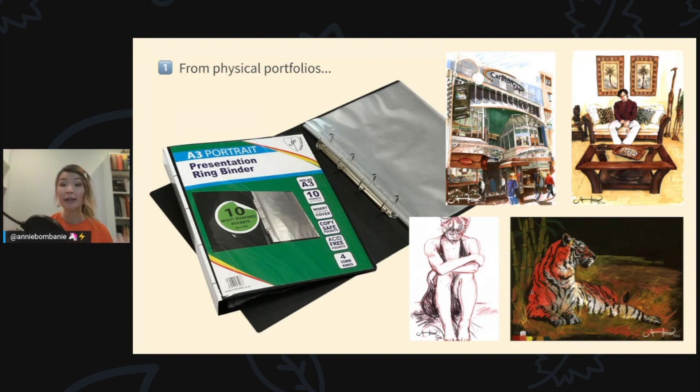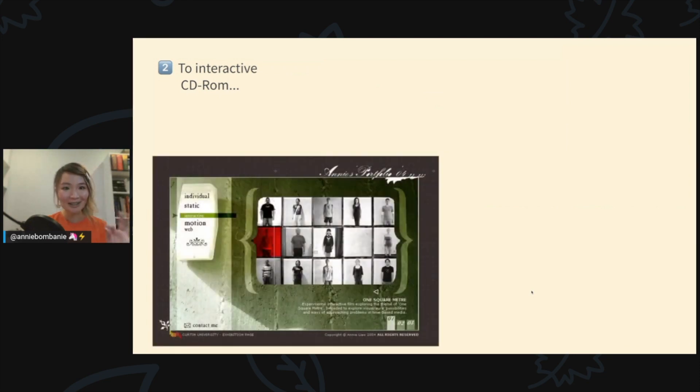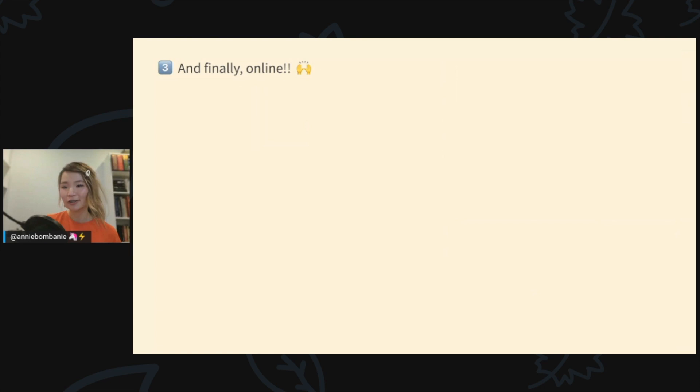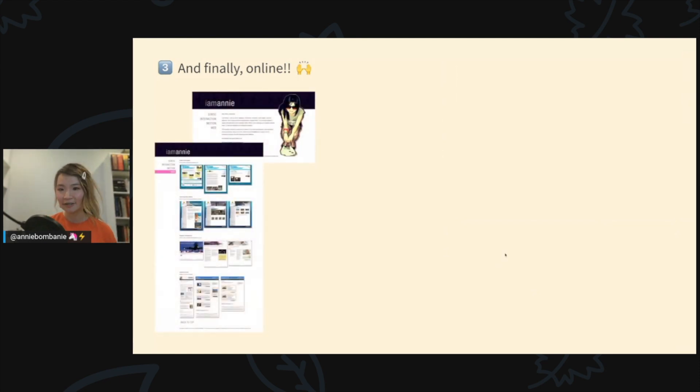These are some examples of traditional medium work I did around that time. When I decided to get into design — not art, because there's no money in art — my portfolio became digital, but CD-ROM digital. Here's a screen from my very first interactive CD-ROM graduation portfolio, and here's a selection of digital interactive experiments I created around that time. The bottom one is a rotoscope animation I'm particularly proud of.